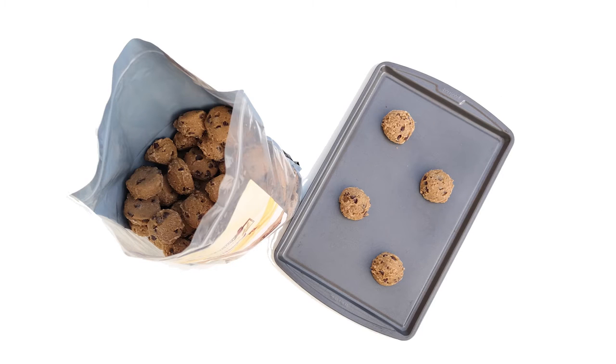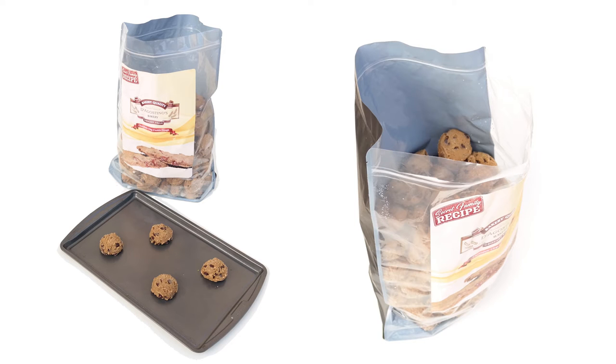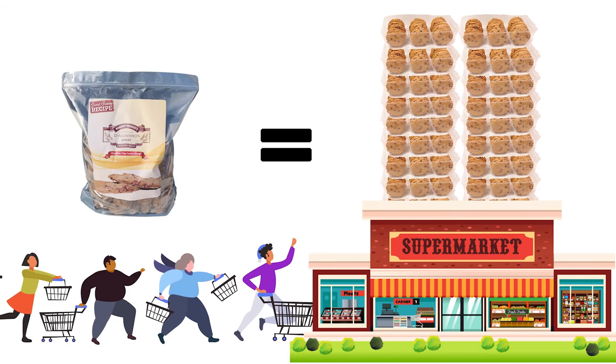By providing a year's supply, we're able to offer an ultra-premium product for the same price per ounce as grocery store cookies. In the next 12 months,